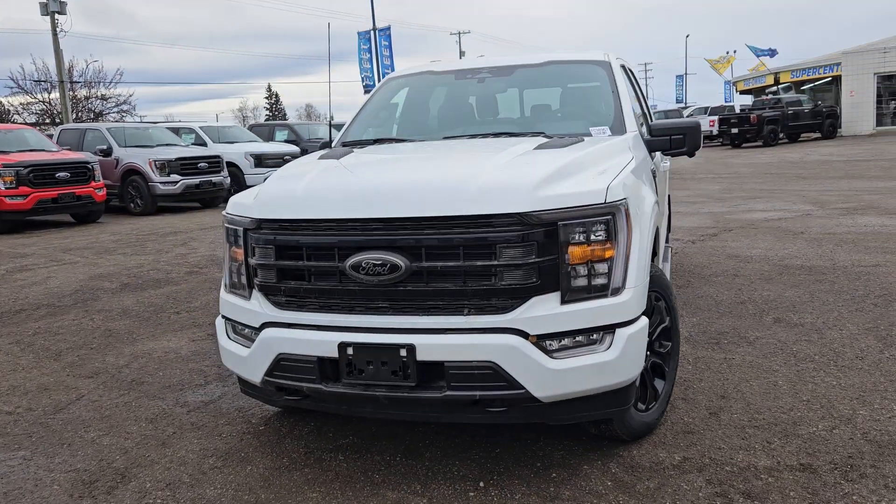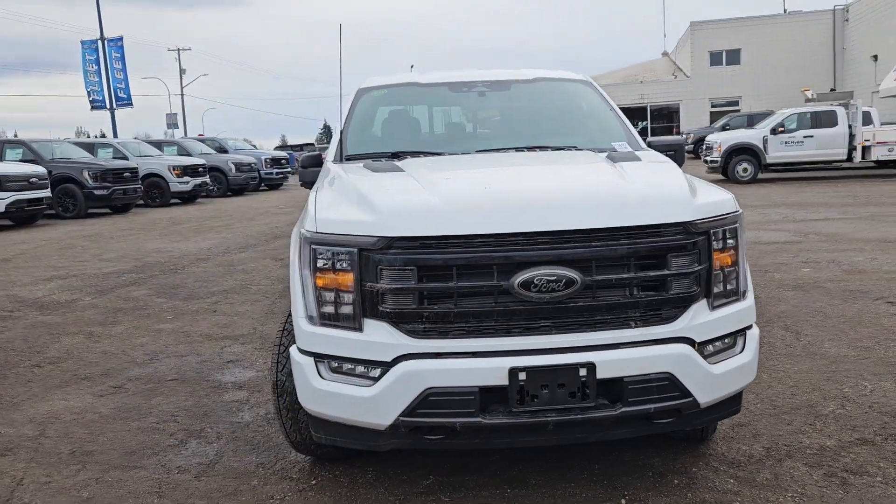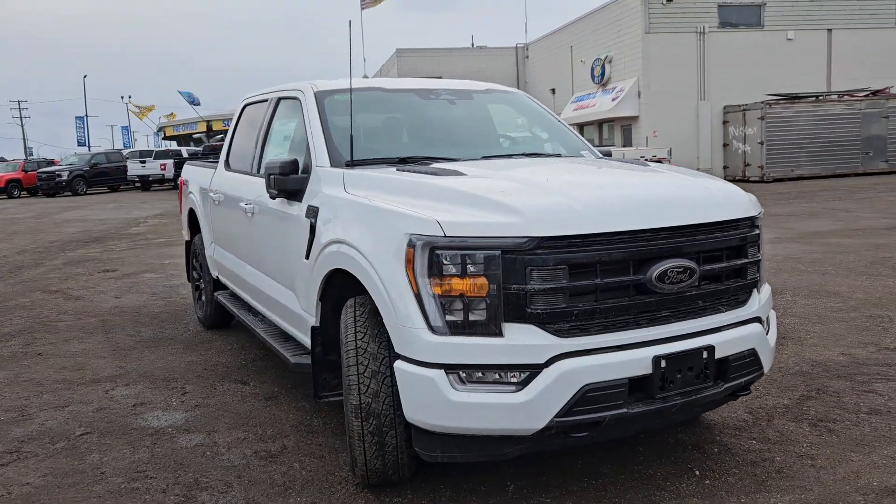Hello, this is Emily coming at you from PG Ford, and today we're looking at the 2023 Ford F-150 XLT.